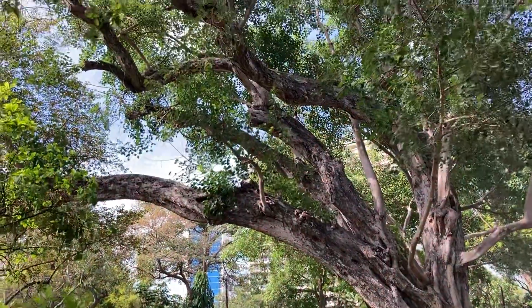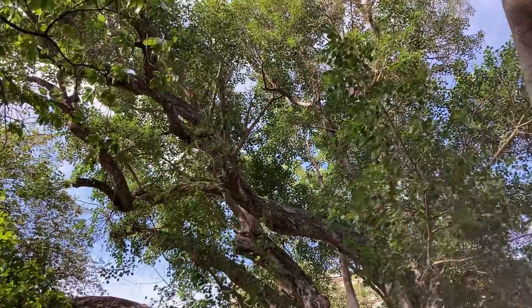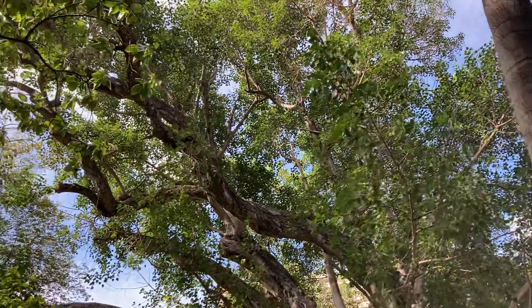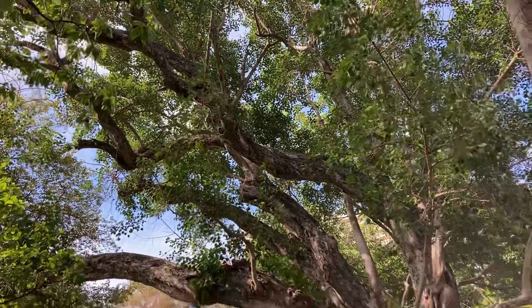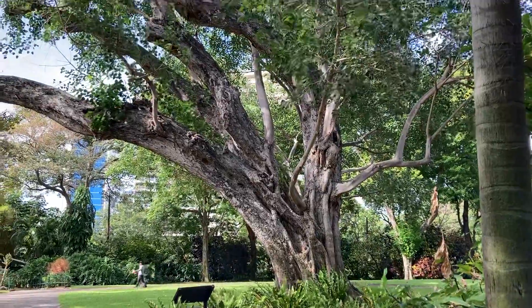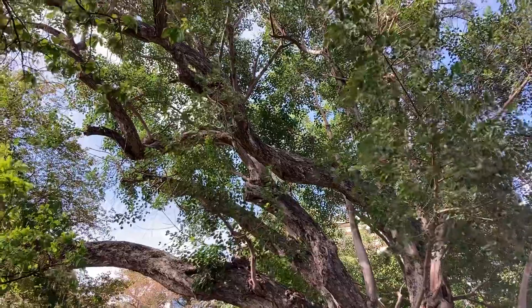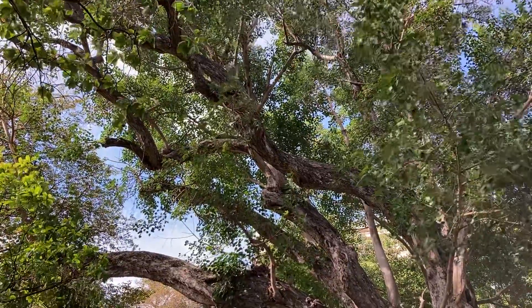We're in downtown Honolulu in Foster Park. This is a ficus religiosa tree, made from a cutting — a sapling of the tree under which the Buddha achieved enlightenment. It's kind of a magical thing.